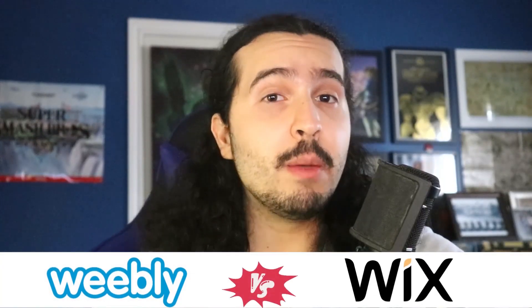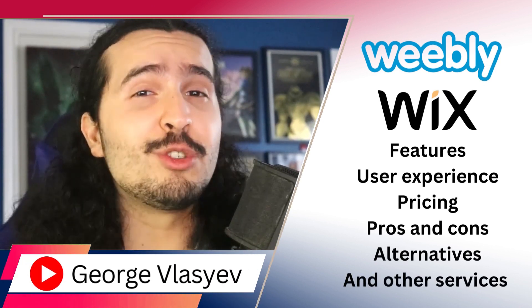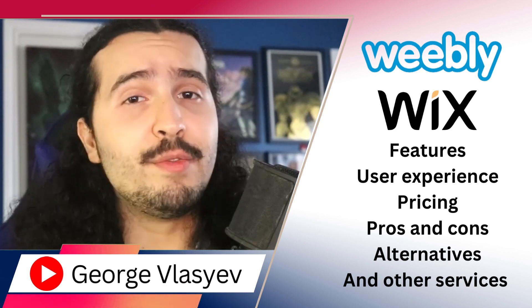In this video, we'll have an in-depth comparison between Weebly and Wix. We'll discuss their features, user experiences, dive into pricing structures, weighing the pros and cons, exploring alternate options, and delving into other relevant services.